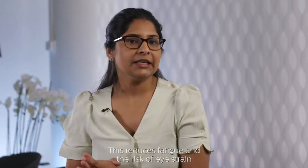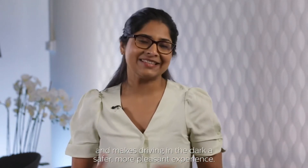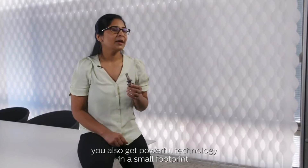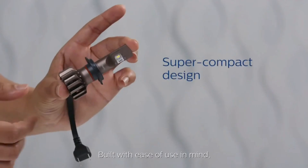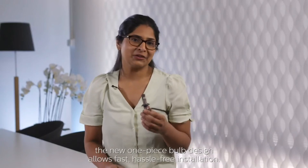This reduces fatigue and the risk of eye strain, and makes driving in the dark a safer and more pleasant experience. With the Philips Ultinon Pro 9000, you also get powerful technology in a small footprint. Built with ease of use in mind, the new one-piece bulb design allows fast and hassle-free installation.